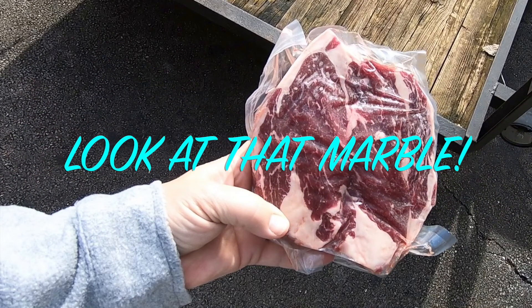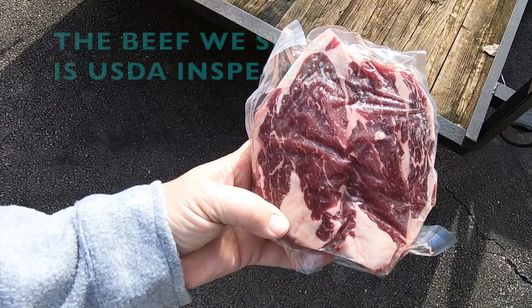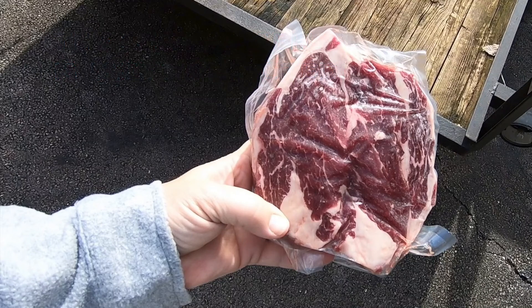Our beef is all grain fed, and I'll just say this about grain fed versus grass fed: if you like grain fed beef, you're probably not going to like grass fed beef, and likewise if you prefer grass fed you probably won't like grain fed. We feed each of our animals for 90 to 120 days before we process them, and once they're taken to the processor they're hung up for about two weeks before they're actually processed.